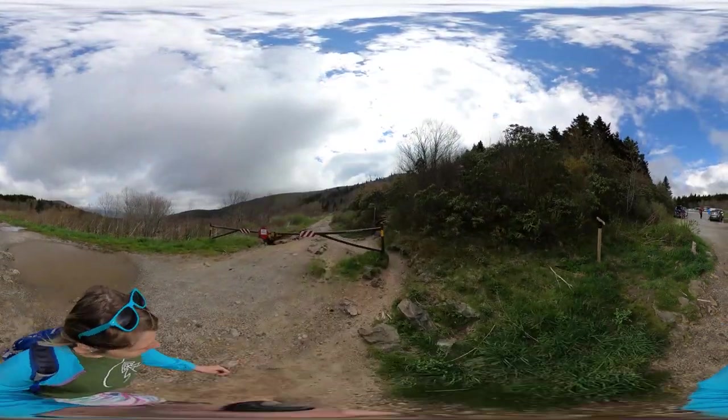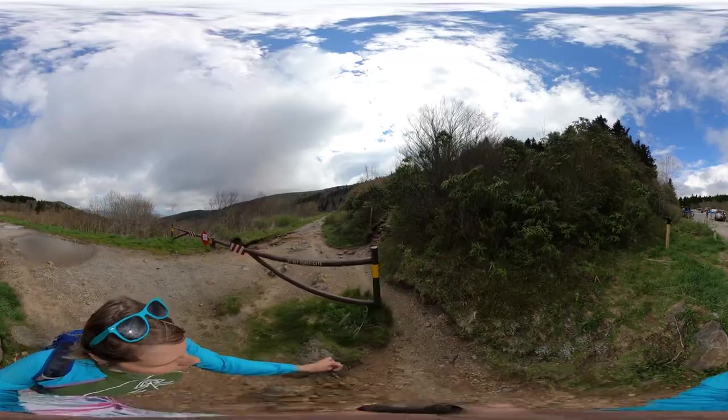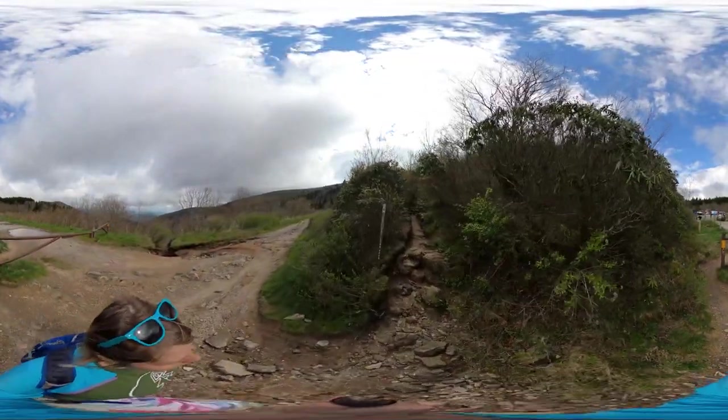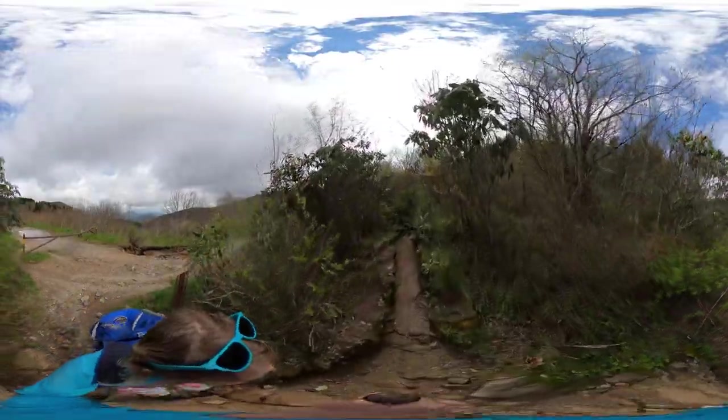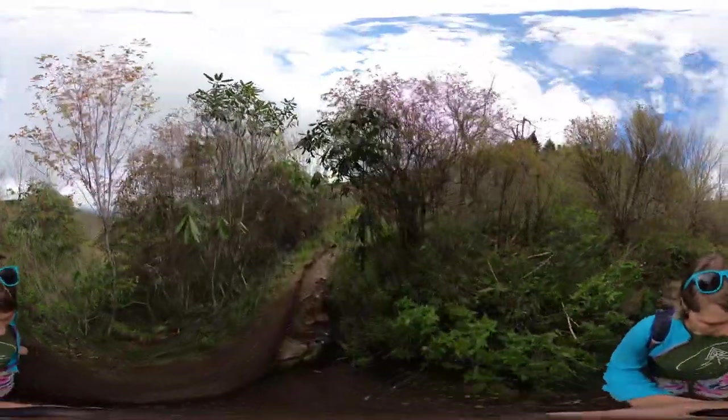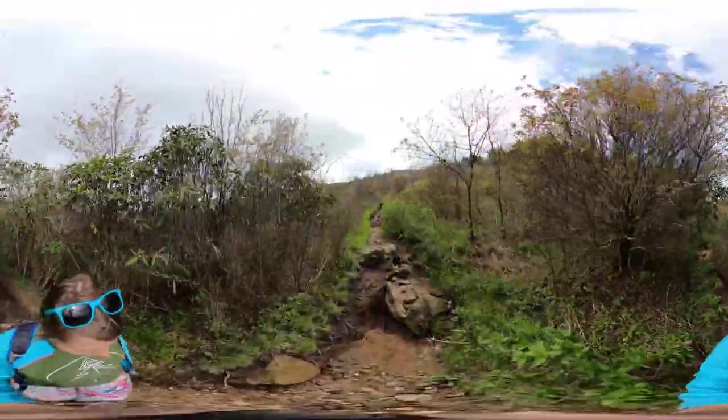Here are a few quick tips. This video was filmed in 5.6k resolution, so you may need to adjust your streaming settings on YouTube, especially if the video quality looks a little distorted or pixelated. And remember, you can explore the screen in all directions on your smartphone, computer, or tablet.